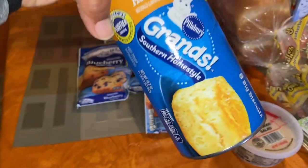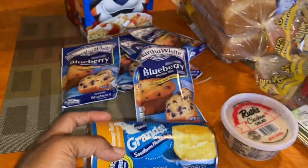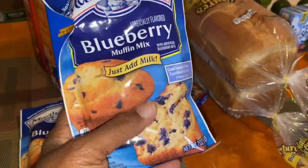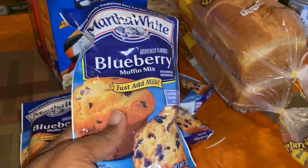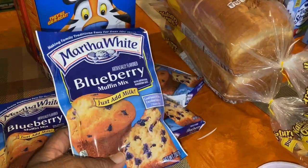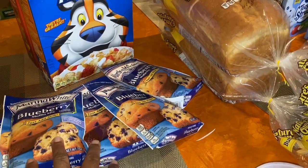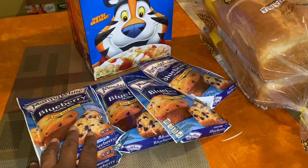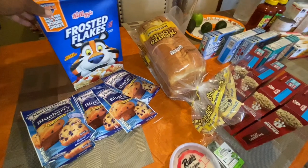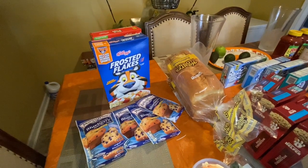I got this honey butter biscuit — it was two for five, but I only got one and it's eight in here. Then they had these Martha White blueberry muffins, just add milk. They didn't have anywhere you can just add water. These were five for five, so a dollar a piece. I got five of those and those will go on my prepper pantry — we don't eat a lot of those, so whenever I catch these on sale I try to go ahead and get them. The cereal — I was gonna wait because I try to do buy one get one free.